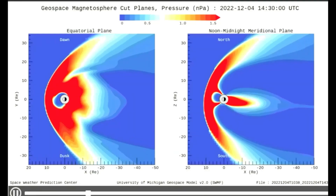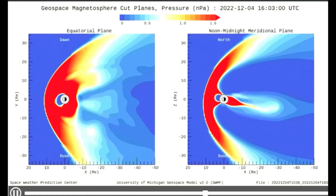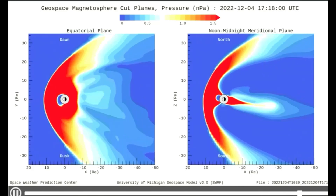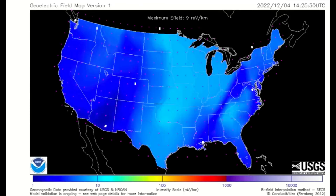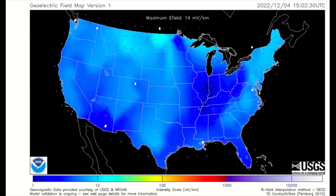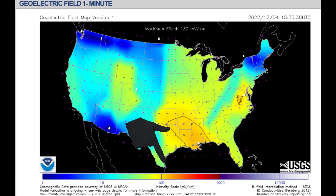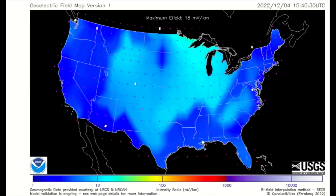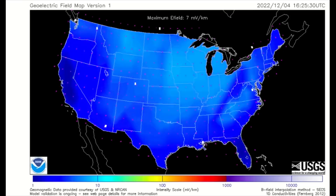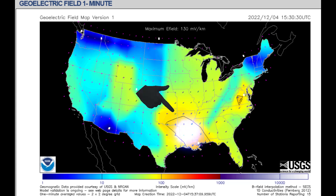Here is the geospace magnetosphere model showing the current pressure on the planet's magnetic field that is occurring today. On the left is the top view, and on the right is the side view perspective. This model shows the geoelectric field. The geoelectric field is a measure of the induction hazard to artificial conductors, such as electrical power lines, that results from geomagnetic activity, and can be used to estimate the amount of current induced by integrating along the conducting pathway. In this area, the intensity reached 130 millivolts per kilometer.